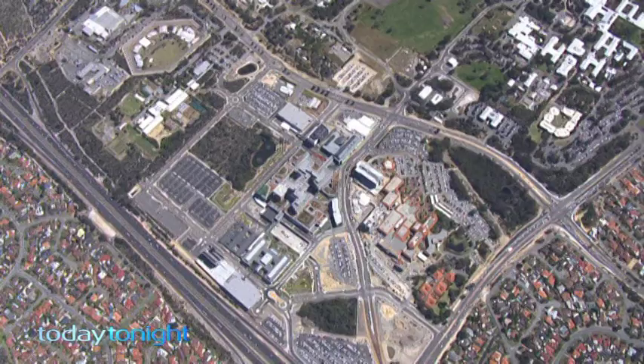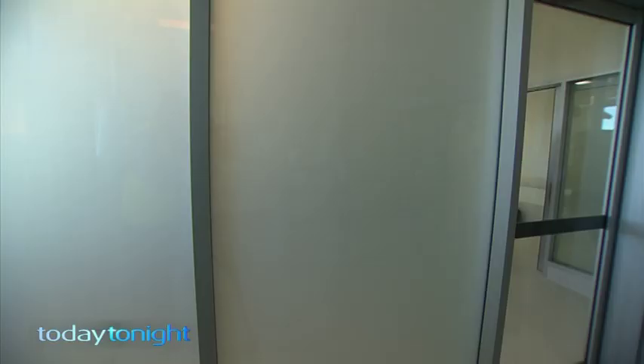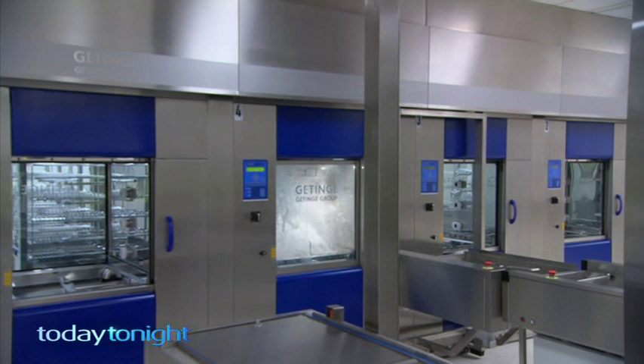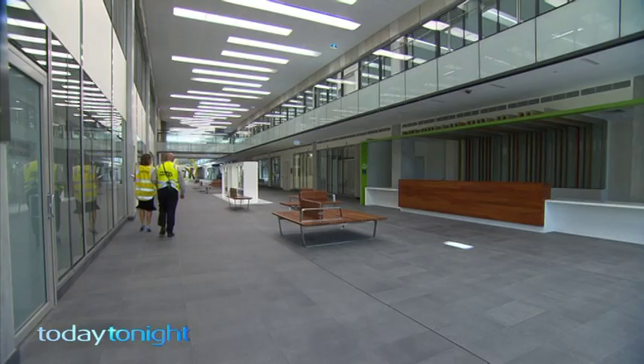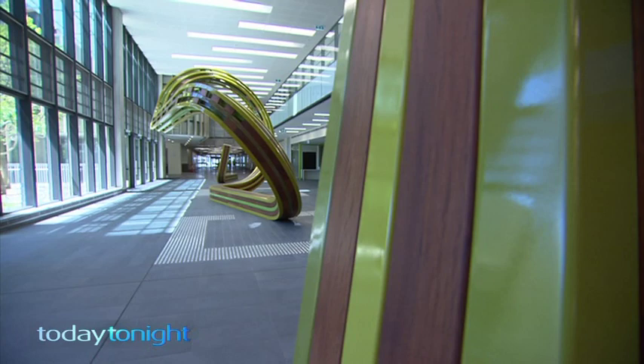But this is reality at Perth's new Fiona Stanley Hospital — robots serving food toward outdoor hospital beds, electric glass windows. This is some of the most expensive and advanced hospital technology in the world, and the reason the government says the opening of the hospital has been delayed. This will be not a paperless hospital, but very little paper. A lot of it will be computer program run, and all that had to be designed and built and coordinated, and then people have to be trained to use it. Tonight we'll take you on an exclusive tour of the $2 billion Fiona Stanley Hospital in Murdoch.